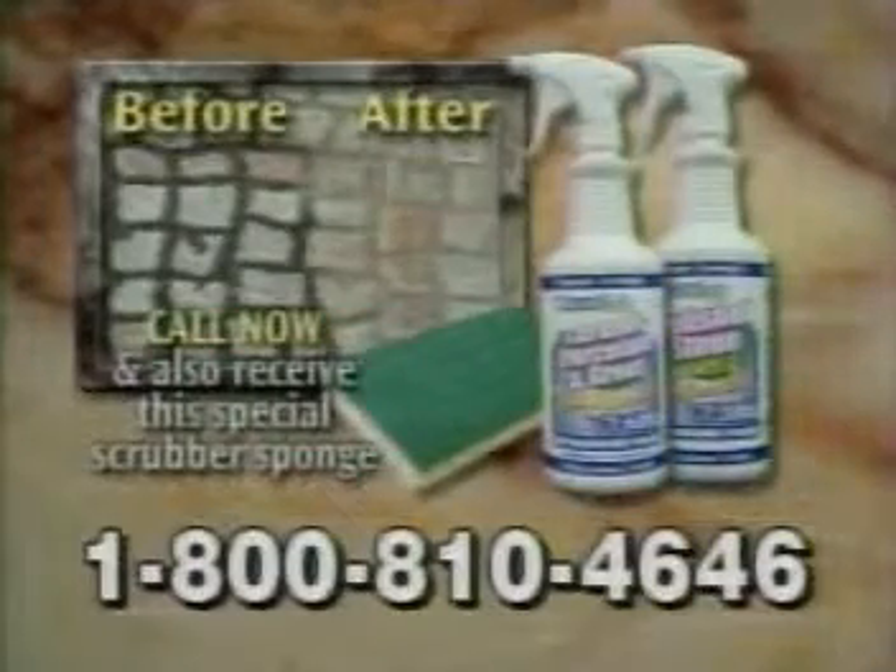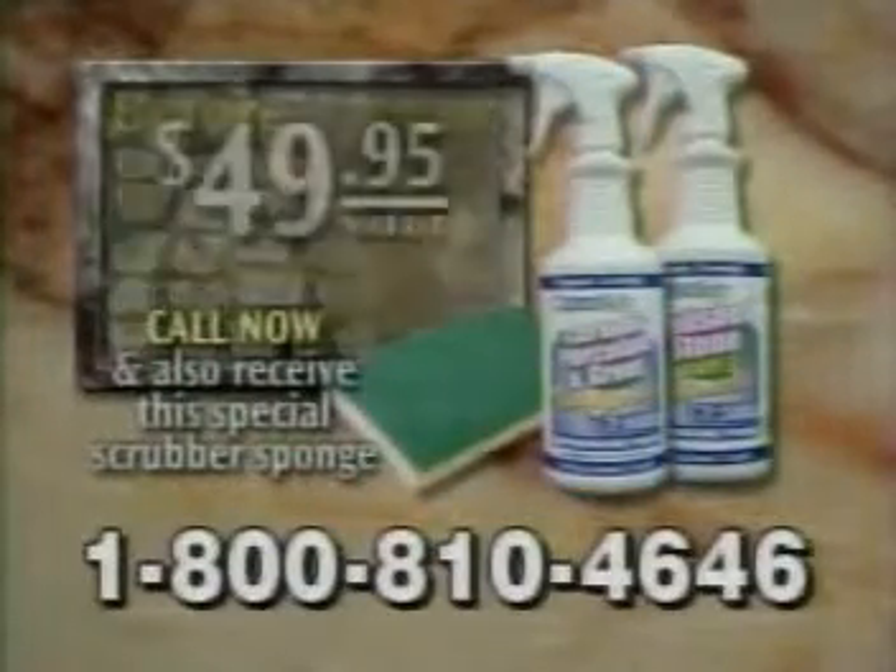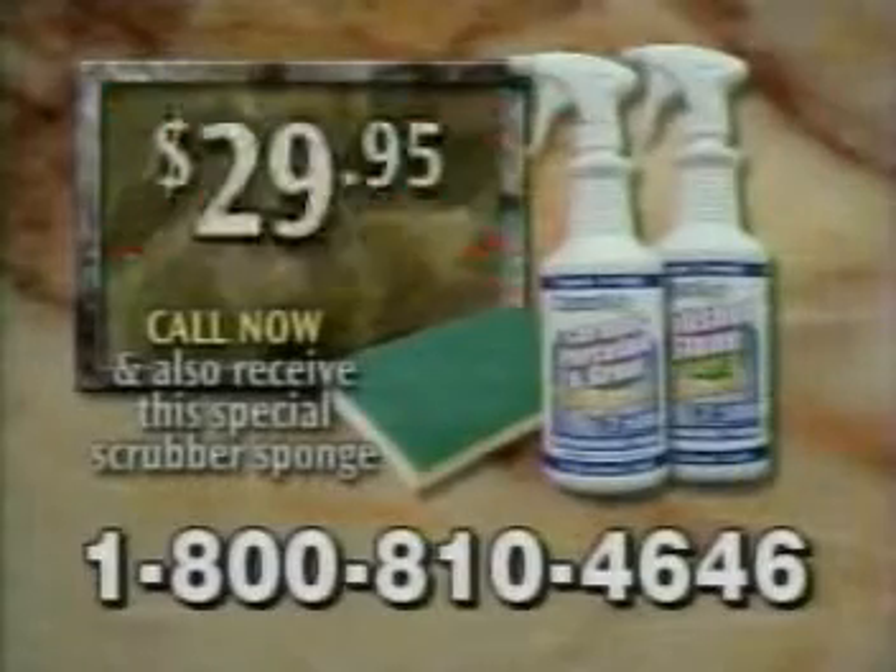Call now and you'll receive one 32-ounce bottle of OT5000 polished stone cleaner and refinisher. But wait, there's more — you'll also receive a 32-ounce bottle of OT6000 ceramic porcelain tile and grout cleaner. A $49.95 value for only $29.95.